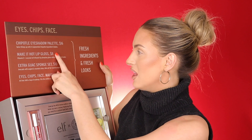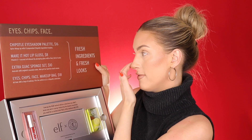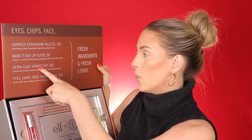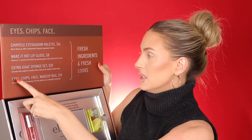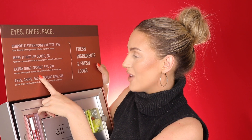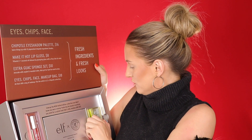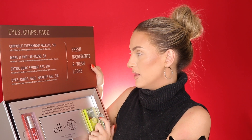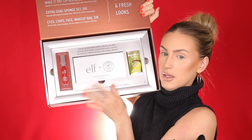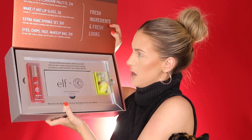We have the Make It Hot lip gloss for eight dollars. It says: 'Vibing — coconut oil infused lip plumping gloss with a fiery tint of color.' The Extra Guac sponge set is ten dollars — there's two of them. It says: 'An avocado with angled and rounded edges, a mini pit for hard-to-reach areas.' That's really cute — so it's an avocado sponge and a pit sponge. People are so creative.